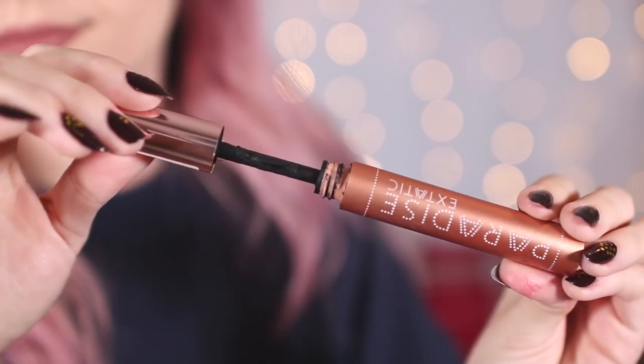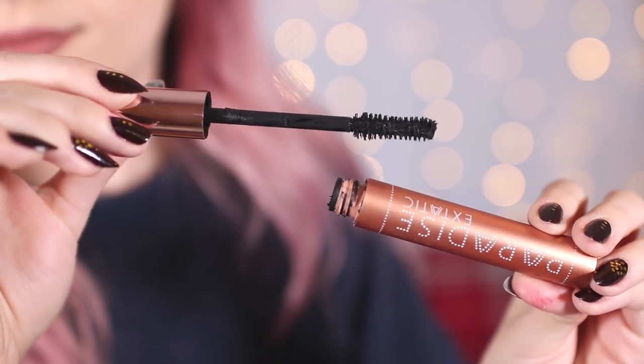The next mascara I absolutely love, and again it's almost empty — this is the L'Oréal Paradise Ecstatic mascara. In the US I think it has a slightly different name. It's $9.99 and the packaging has a rose gold tube and lid. This one is really really lengthening — it's not as volumizing as the Maybelline one but it's less clumpy. If you just want an all-round good mascara that lengthens and flicks lashes outwards, this is great. I have a full video review on it too.